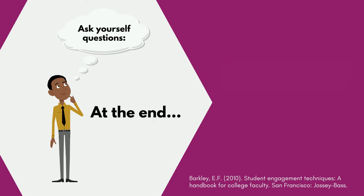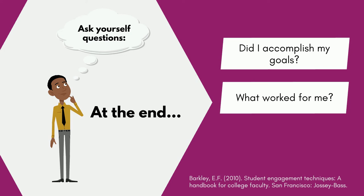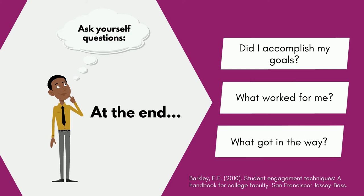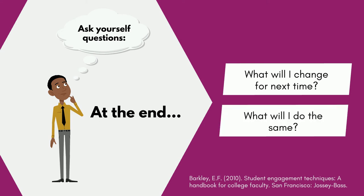At the end of your study session, ask yourself: Did I accomplish my study goals? If so, what worked for me? If not, what got in the way? Review with questions like: What will I change for next time? What will I do the same?